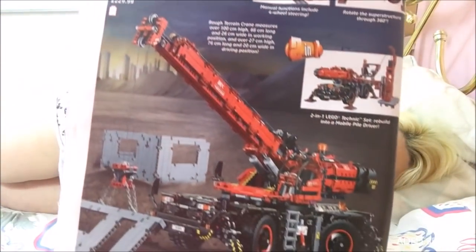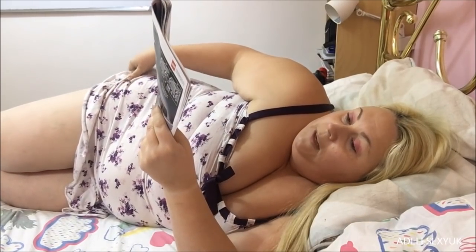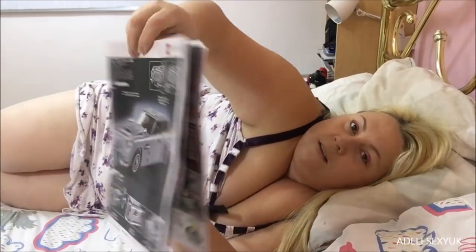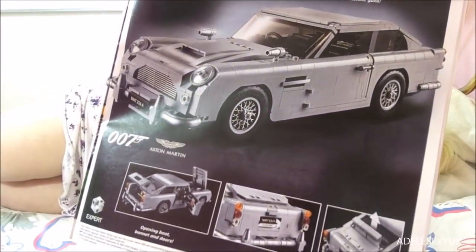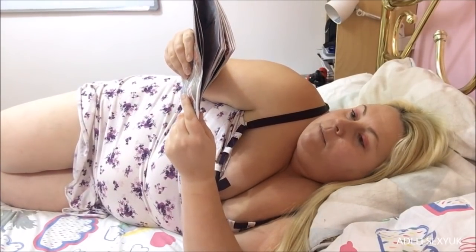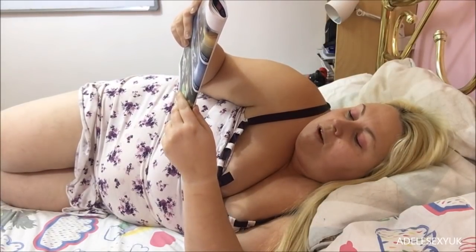Also in Technic: the rough terrain crane and the Bugatti Chiron. Then amazing vehicles: the Volkswagen Beetle and the London Bus. On my Lego channel I've already built a miniature Lego bus. Then there's the James Bond Aston Martin. I prefer the Disney Castle over all these cars! There's the Ford Fiesta M Sport, the Ford Mustang - I've got that one to build, we got it from the London shop - and the Porsche 911.